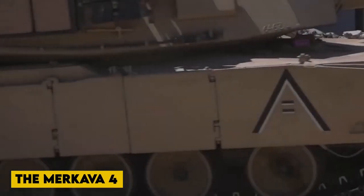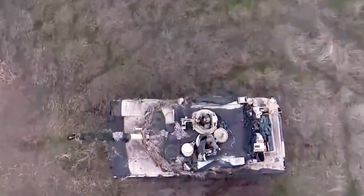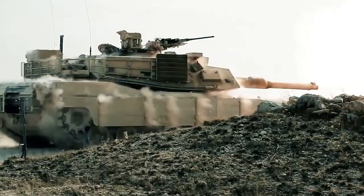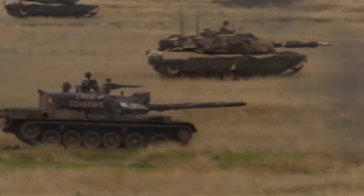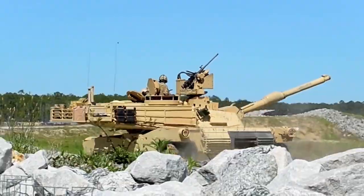The Merkava IV main combat tank, weighing 65 tons, went into full production in 2001 and began operational training with the Israel Defense Forces in July 2003. In 2004, the Israel Defense Forces received the 1st Battalion of Merkava MK-4 tanks.